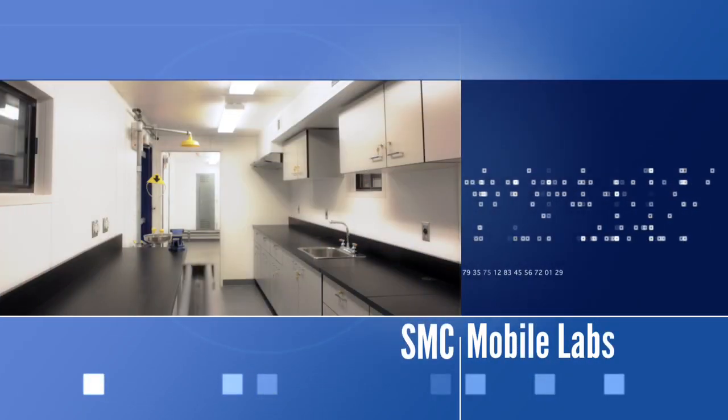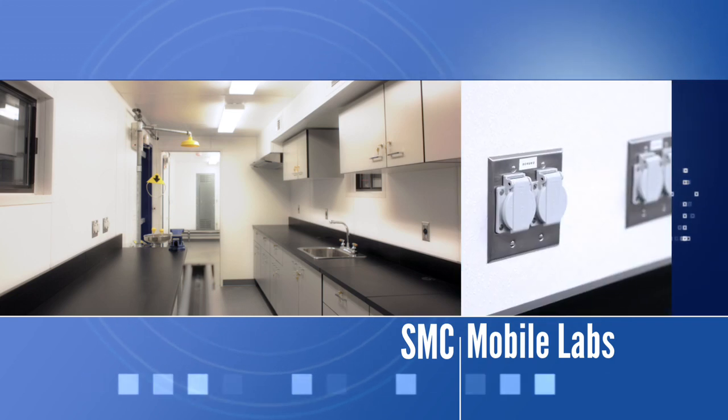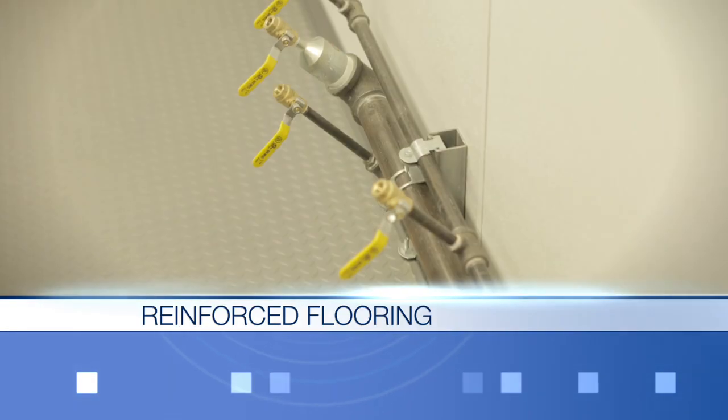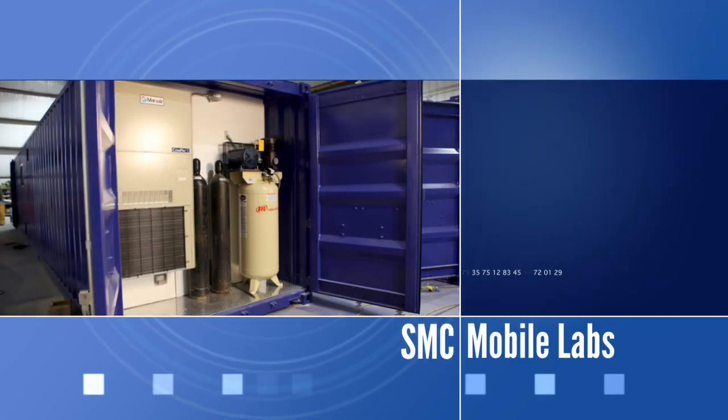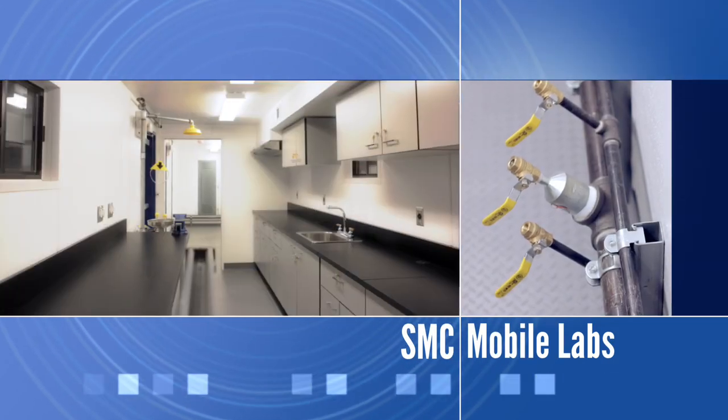The SMC Mobile Lab is not only a secure facility, but its insulated walls, reinforced flooring, climate control, and ventilation system make it ideal for nearly any need. The labs can also be customized for specific electrical, gas, and safety requirements as well.